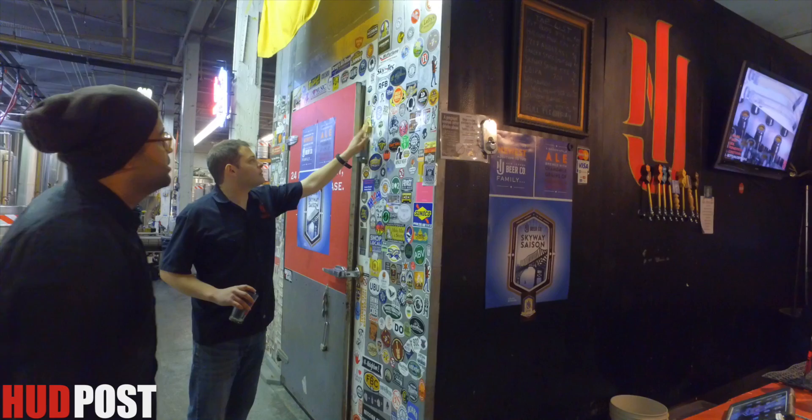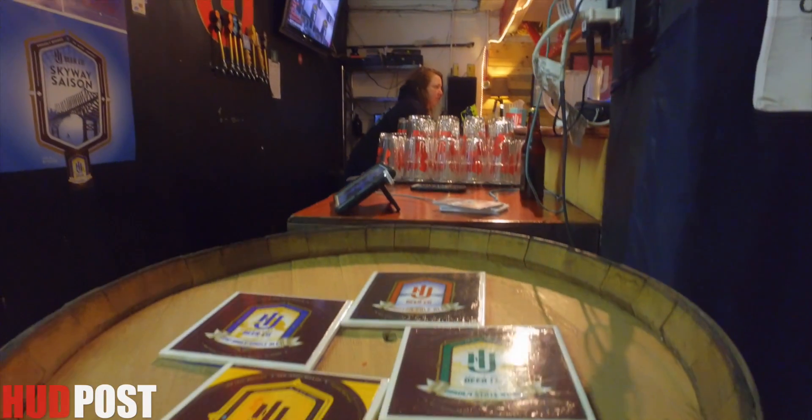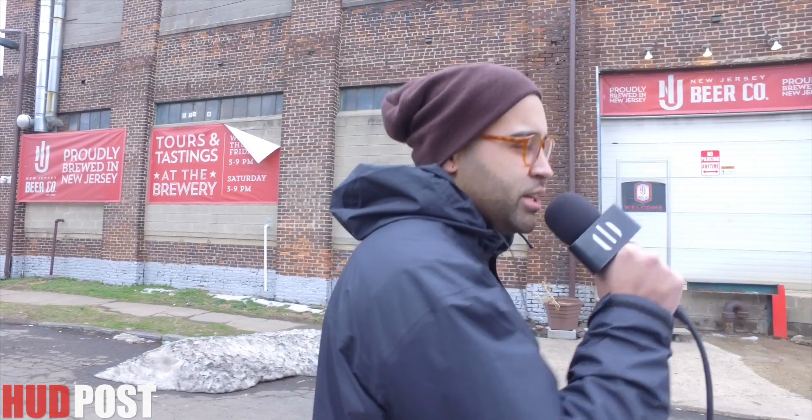What's up, homies? My name is Jason Nunez with hudpost.com, and today I'm going to be interviewing the folks here at New Jersey Beer Company, a local craft brewery in the heart of North Bergen. So I'm going to step inside and see if we get some free samples of beer. Fingers crossed.